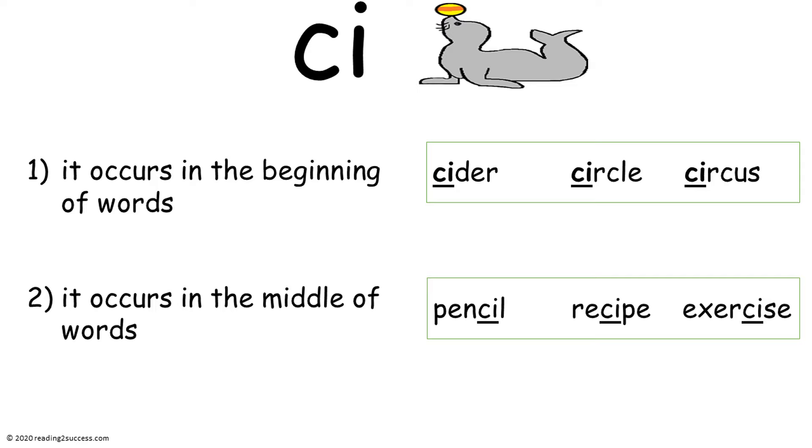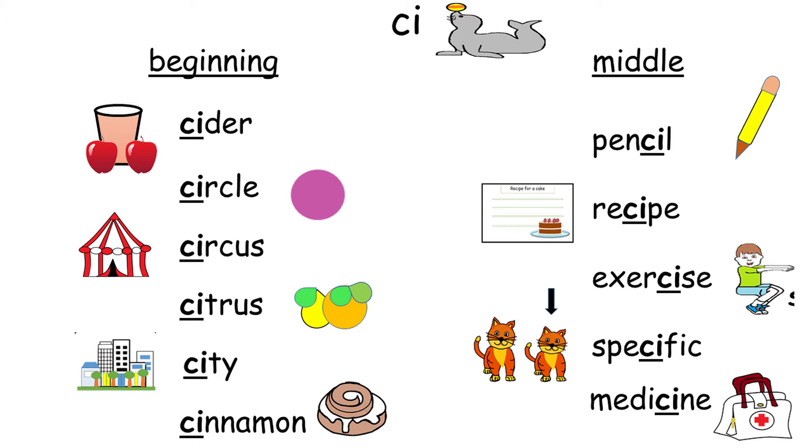Now have kids practice CI that makes the S sound. It occurs at the beginning of words like 'cider,' 'circle,' and 'circus,' and in the middle of words like 'pencil,' 'recipe,' and 'exercise.' Say the words with children: cider, circle, circus, citrus, city, and cinnamon. Words with CI in the middle: pencil, recipe, exercise, specific, and medicine.